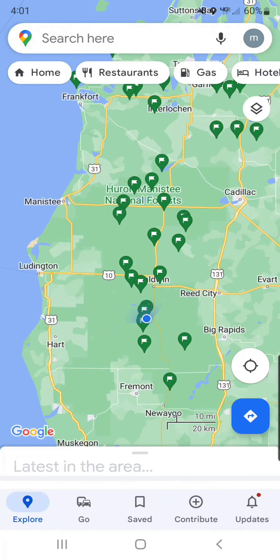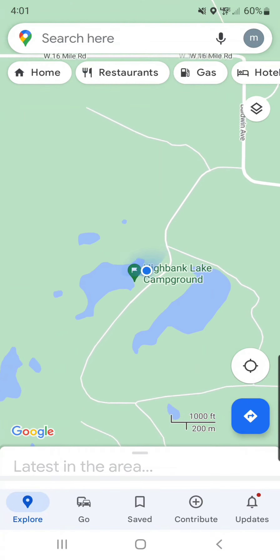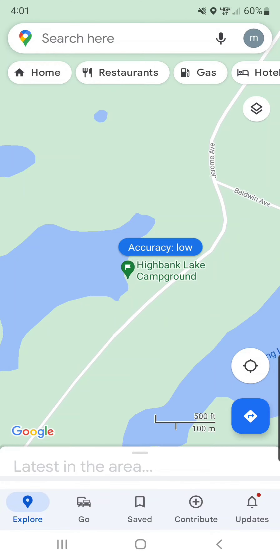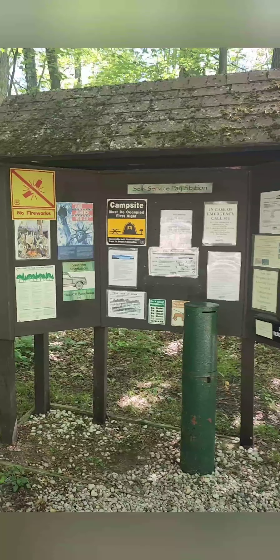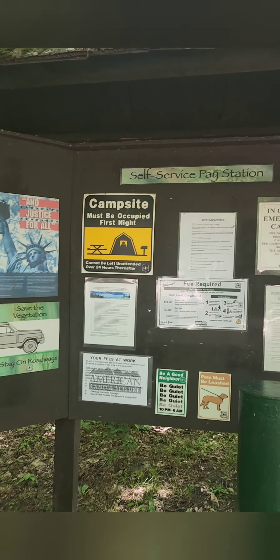The High Banks Lake Campground is located just outside of Lily, north of Bitely, on the High Banks Lake. Once you get to the campground, there are nine sites available and a registration station that looks like your normal self-serve registration station. It is $22 a night to camp here.